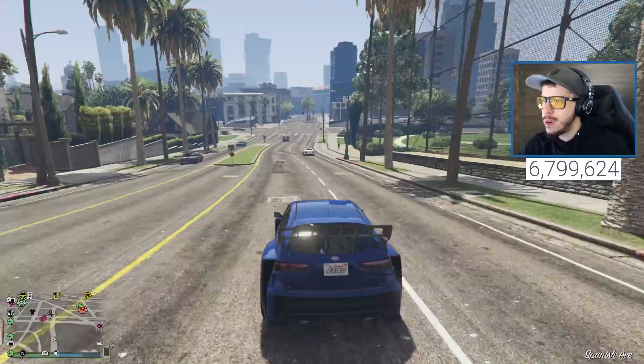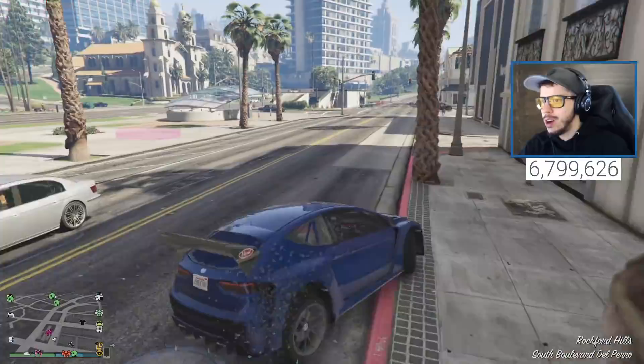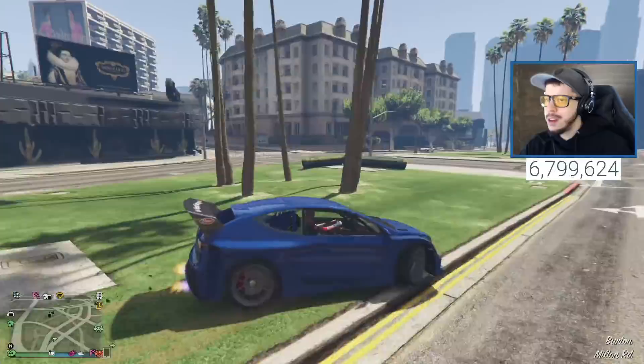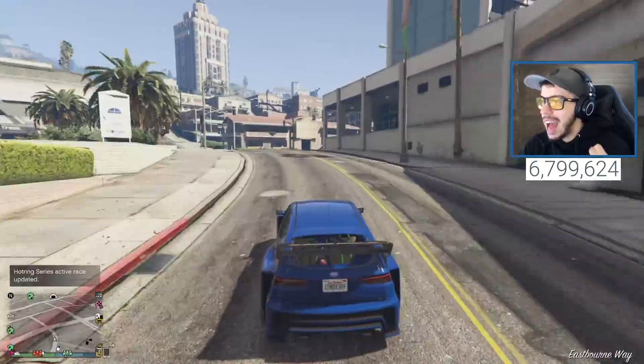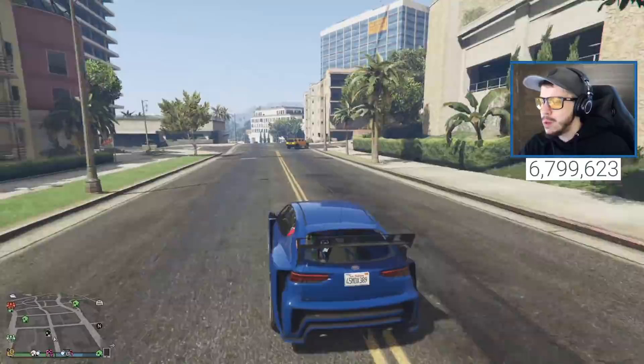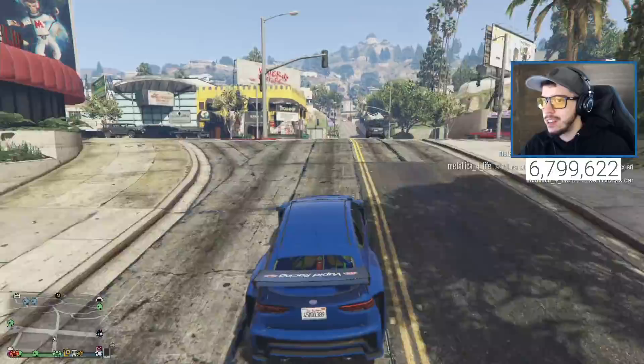Look at that drift - that was gnarly! We've got to bring this to LS Customs. The handling on this vehicle is absolutely incredible - I don't know how I just fishtailed myself there but the handling is insane. It may be one of the better cars in terms of handling that I've ever used in GTA 5, which is really saying something.